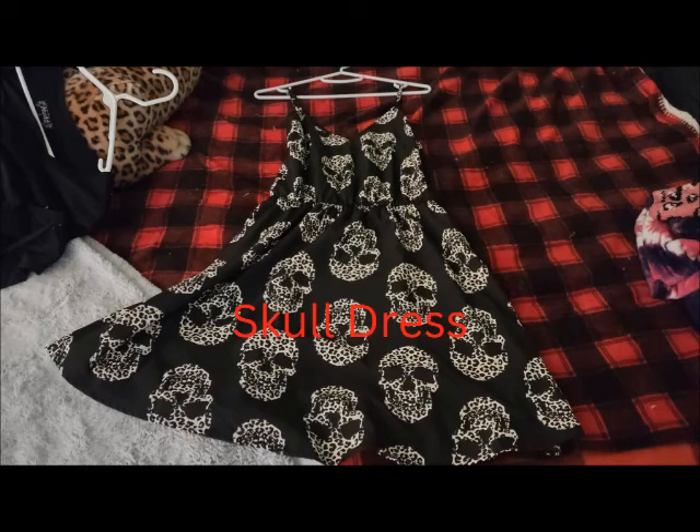This was a recent purchase this year from Shein — it's just a skull print dress. I absolutely love it and I pretty much lived in it all summer.